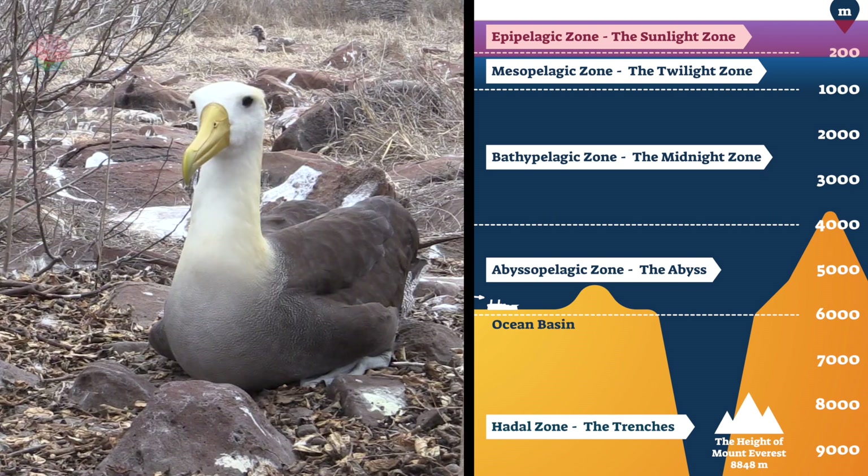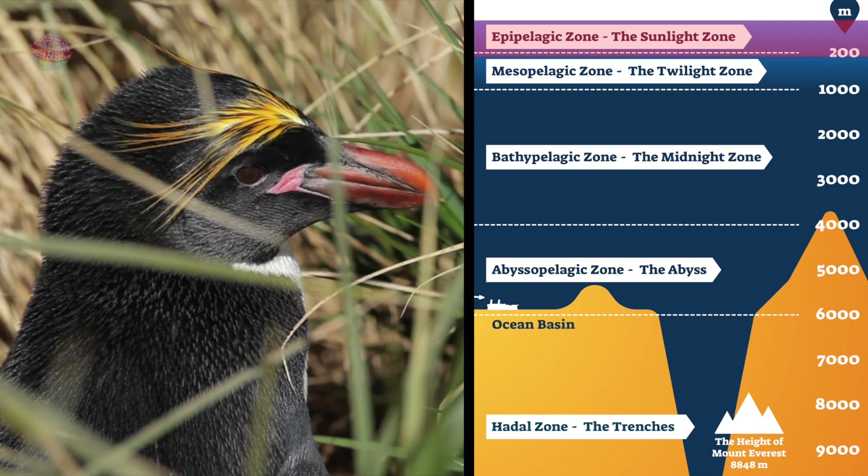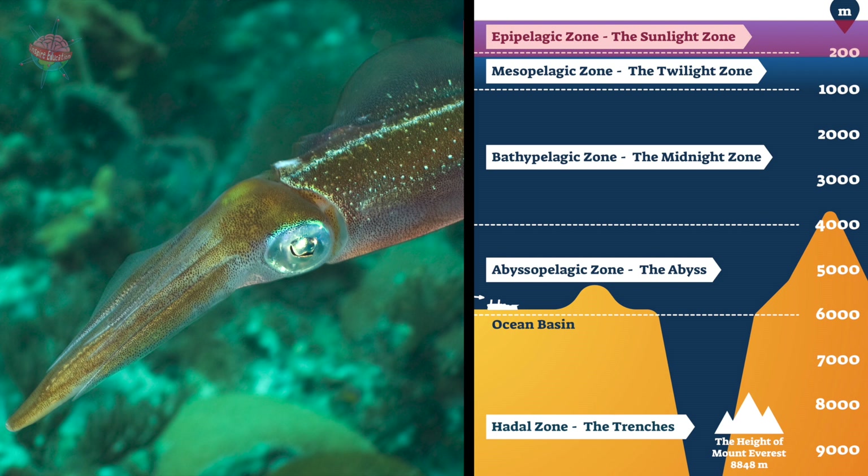Seabirds, such as petrels, albatrosses, and macaroni penguins, feed on fish, plankton, and squid found in this zone.